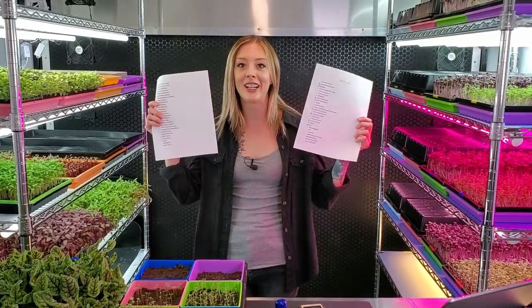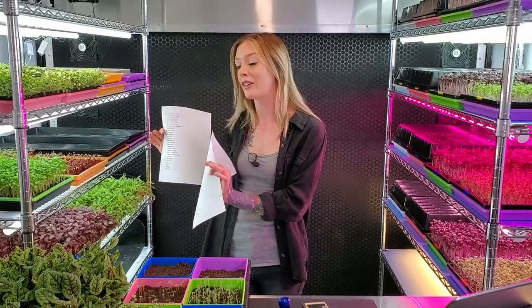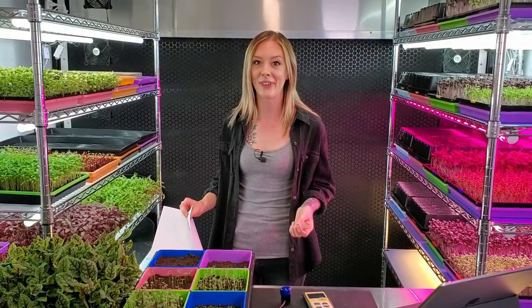I actually went through all the seed varieties we have and printed out each name so I can mark them off as I do full walkthroughs. I set a personal goal to learn to grow every single crop and document it. There will be a lot of full walkthroughs over the next few months — even the difficult ones we'll work through together.